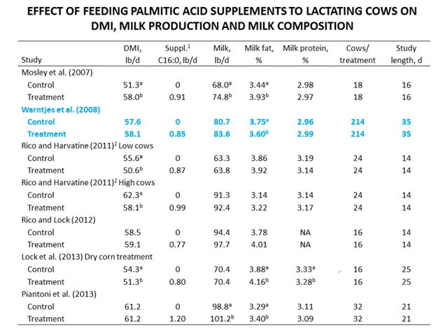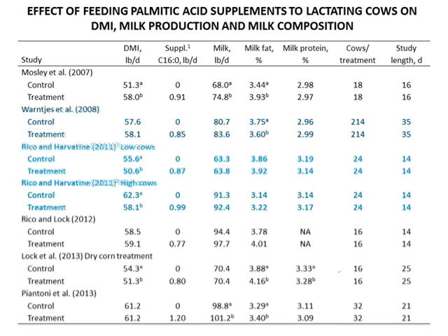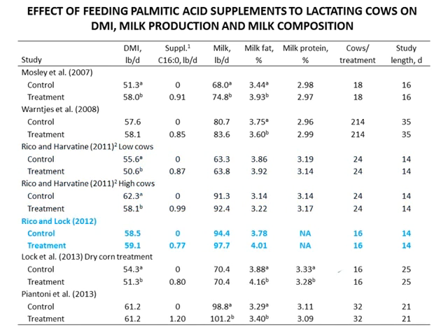Warchus in California did a study on a large dairy and their response on a 35-day study was a significant reduction in fat test. The control experienced a 3.75 percent fat test, depressed to 3.6 by the addition of 0.85 pounds a day of palmitic acid. Rico and Harvitine in two studies using low and high cows both observed significant reductions in dry matter intake, with no change in milk yield nor milk fat percentage — study length was 14 days. Rico and Harvitine in 2012 showed a non-significant increase in fat test on another 14-day trial.